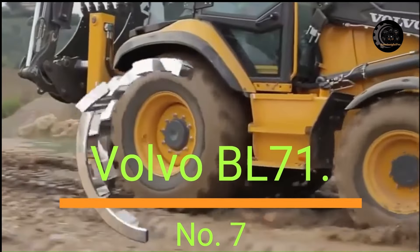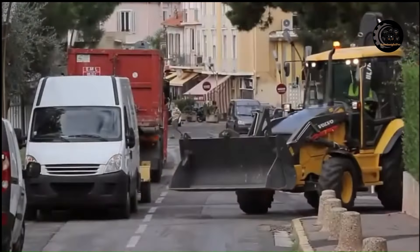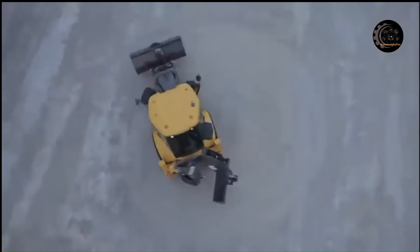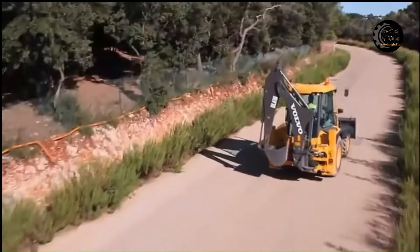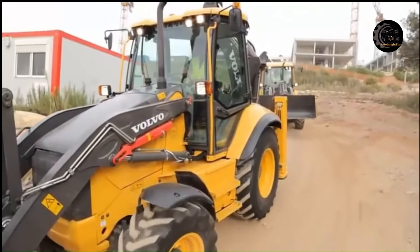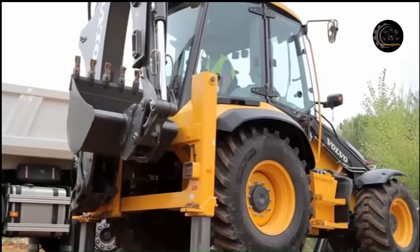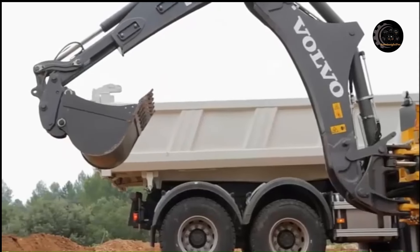Number 7: Volvo BL71. The Volvo BL71 offers a high-performance backhoe, durable loader, and Volvo comfort, serviceability, and safety. The BL71 was born to dig and tackle the toughest jobs around. Versatile and strong, the BL71's backhoe helps dig into greater profits. A perfect combination of power and precision, the Volvo BL71 is the ideal solution for all applications. This backhoe loader provides up to 73kW or 97 horsepower, delivered from its powerful Volvo engine to the 9.8T BL71B machine.